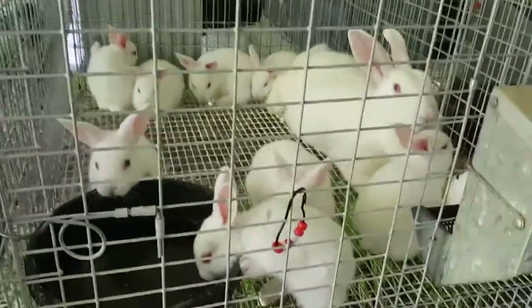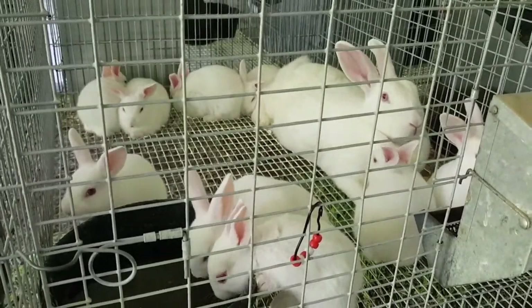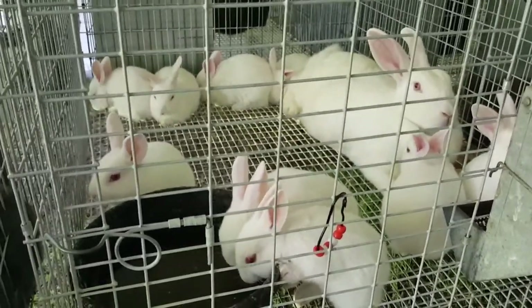Here we have Garnet — she came to us from a judge out of Hutchinson, and this is her litter of nine.